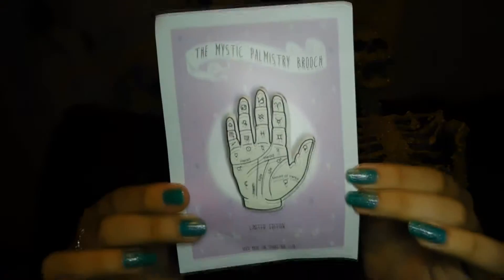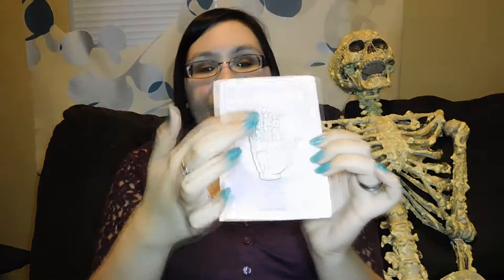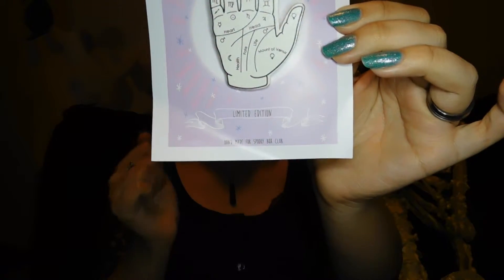This is interesting — the Mystic Palmistry Roach. It says limited edition, handmade for Spooky Box Club. And it's a pen! It has the palm with all the little symbols on there. I don't know anything about the fate lines and everything, but I think this is really cool. It has the Mount of Venus, your lifeline, the fate line, the health, the heart, the head, and all the symbols. I think that's really awesome — I don't know where I'm going to put it.